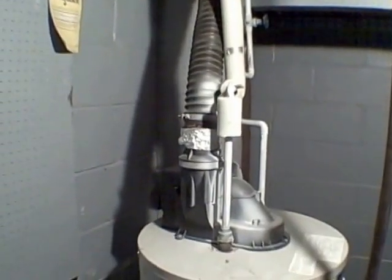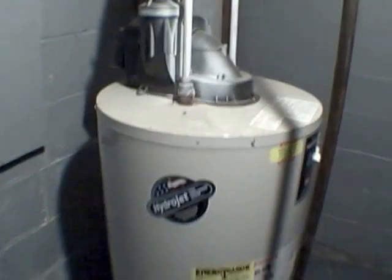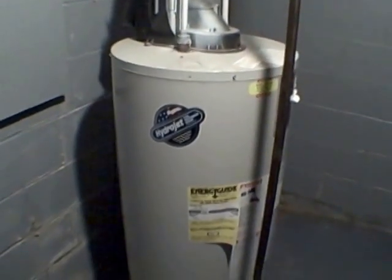Electric, of course, doesn't have an exhaust anyway because it's electric — that means it's two rods sticking into the hot water tank that heat it up and there's no exhaust. Now you know more than you'd probably want to about hot water tanks.